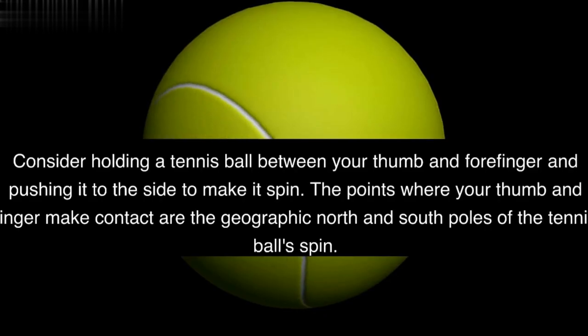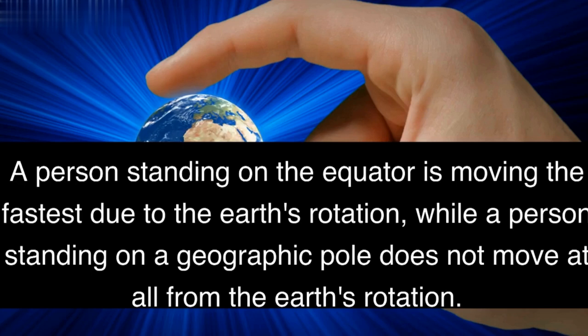The geographic north and south poles indicate the points where the Earth's rotation axis intercepts the Earth's surface. Consider holding a tennis ball between your thumb and forefinger and pushing it to the side to make it spin. The points where your thumb and finger may contact are the geographic north and south poles of the tennis ball's spin. A person standing on the equator is moving the fastest due to the Earth's rotation, while a person standing on a geographic pole does not move at all.